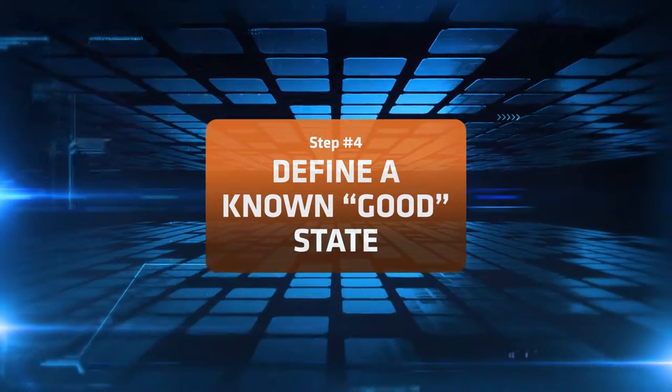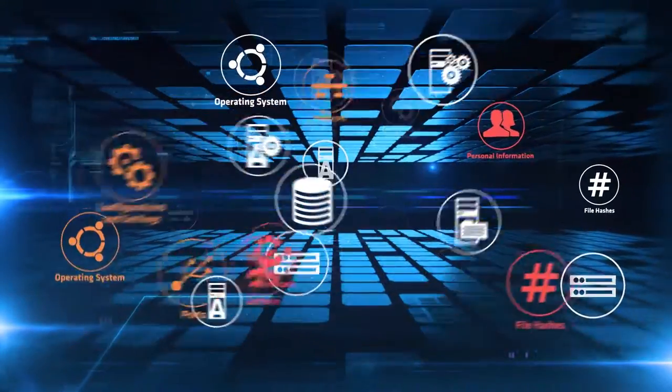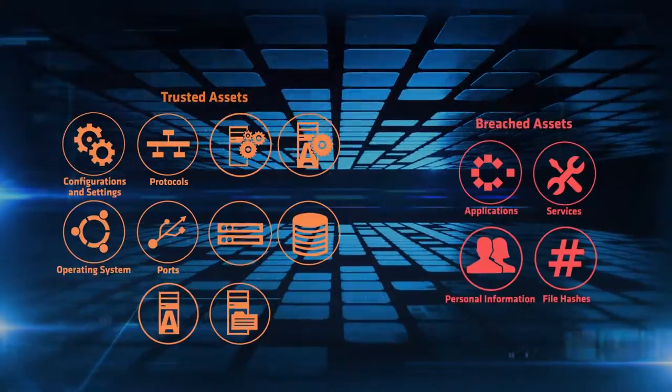It's important to define a known good state — a baseline for your critical assets. So when an attack occurs, your team can compare the actual system state to the known good state and quickly determine if any parts were breached.